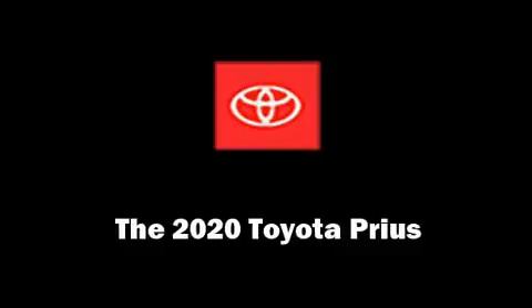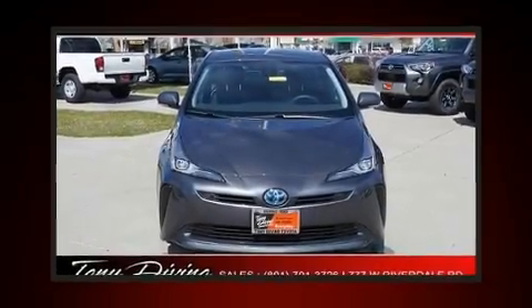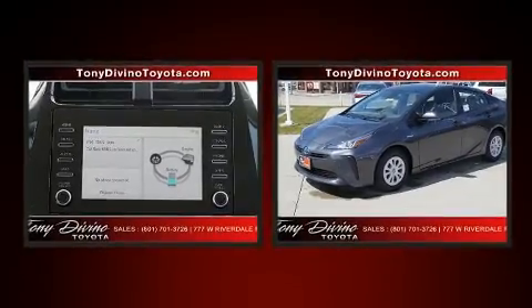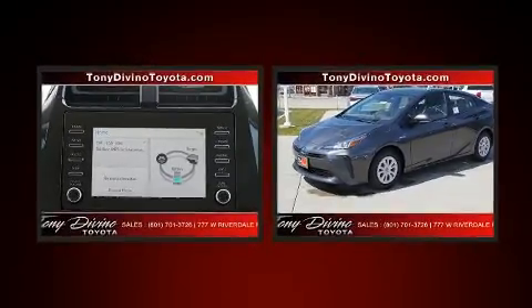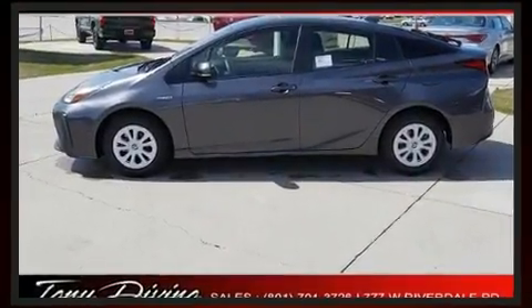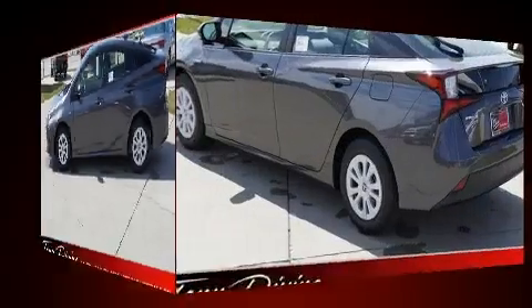Treat yourself to a test drive in the 2020 Toyota Prius. Smooth gear shifts are achieved thanks to the efficient four-cylinder engine, and for added security, dynamic stability control supplements the drivetrain.